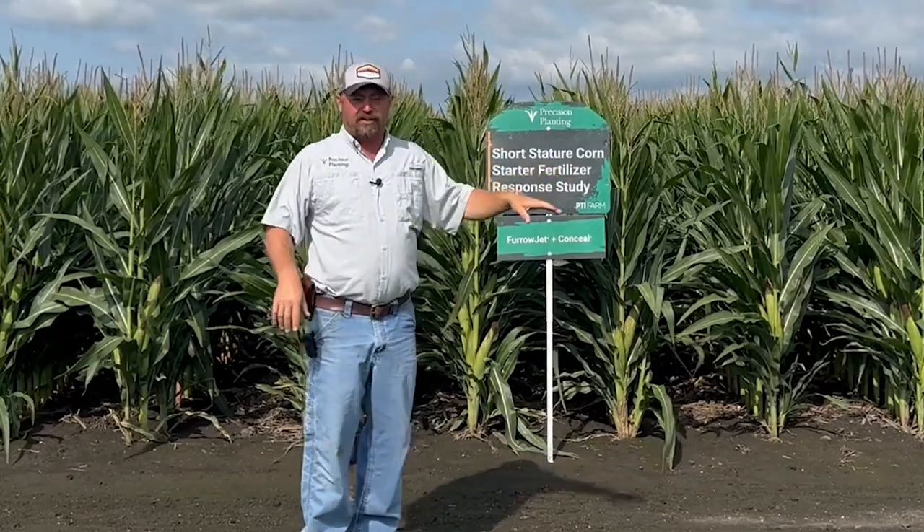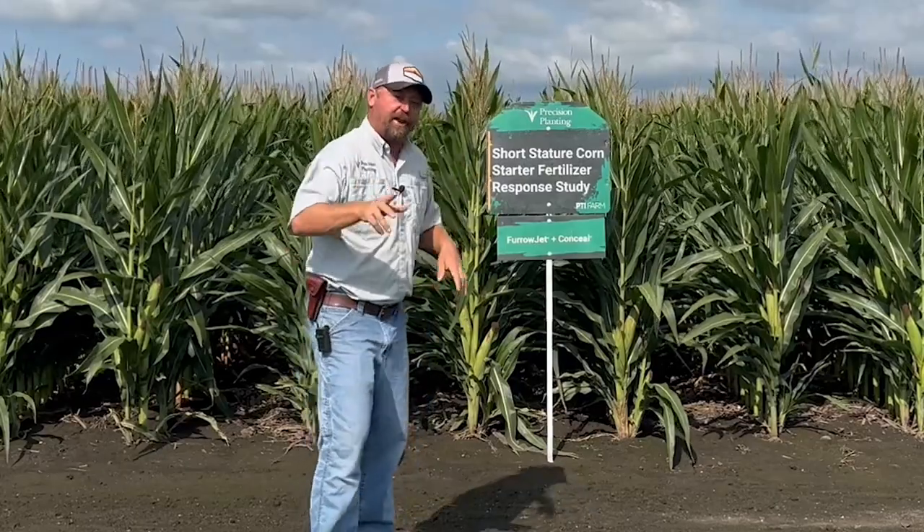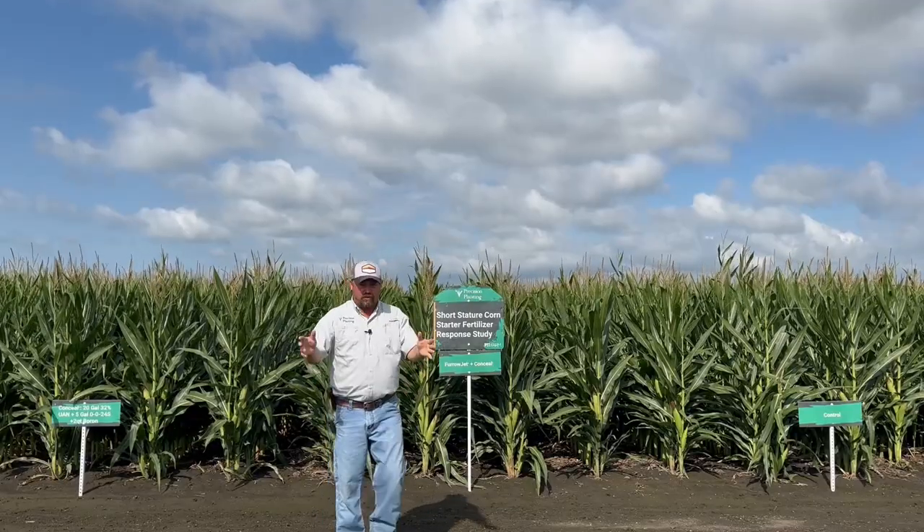This has been really interesting to monitor this year in our first year of short corn. We've been trying to get this platform of corn on the farm, and this year we've got it tested in three different scenarios. We'll talk about that a little bit later, but look at this corn — short stature corn.